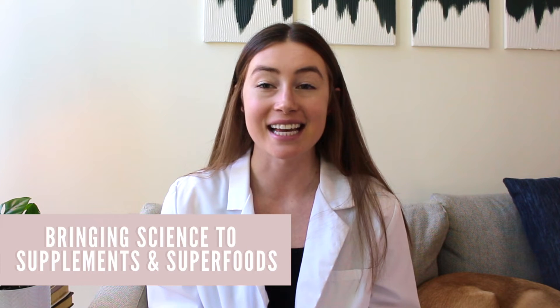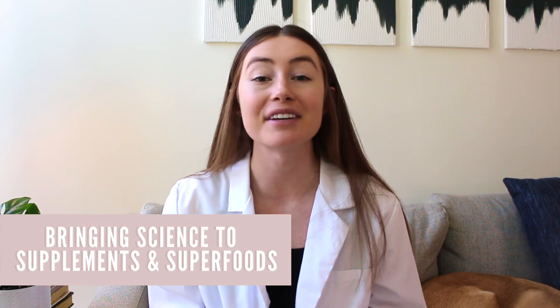Hello superhumans! If you're new here, my name is Dr. Tessa Spencer. I'm a licensed and practicing pharmacist as well as a NASM certified personal trainer and nutrition coach. My method for achieving success in my clients is simple — I use evidence-based nutrition, exercise, superfood supplements, and lifestyle coaching to optimize and personalize their health.